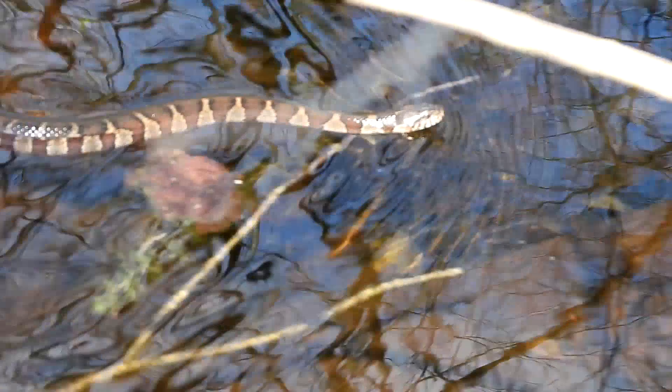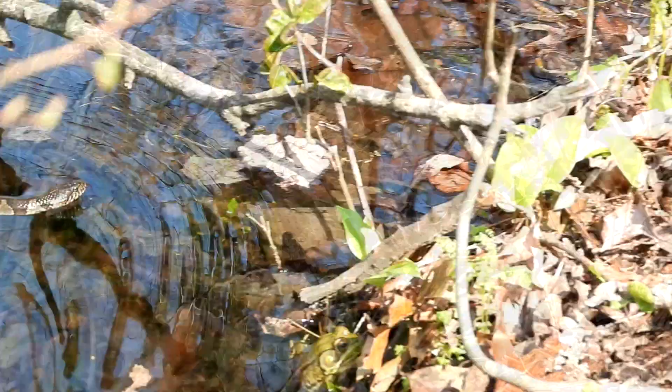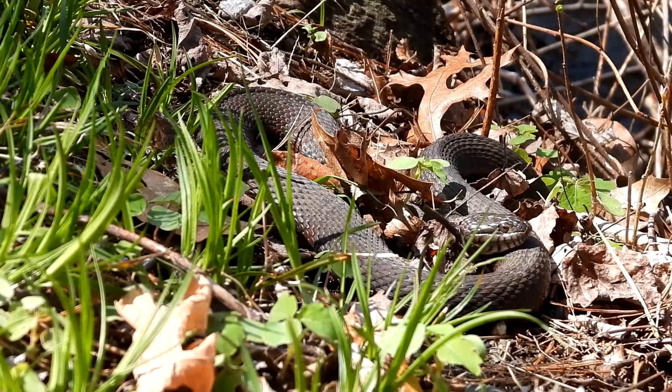And another northern water snake — this has been a great day for snakes. It's beautiful out, the sun is nice. Turtles and frogs, snakes are having a good old time.